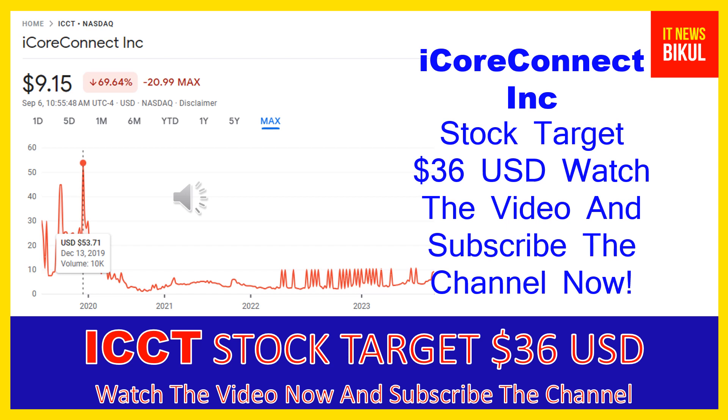If you want, you can take a position now on ICCT stock and earn good profit in coming days. You can buy ICCT stock as a cash segment and just take delivery of ICCT stock in your demat account and hold for the next one to two years. After one or two years, ICCT stock can be trading at $36 USD level.